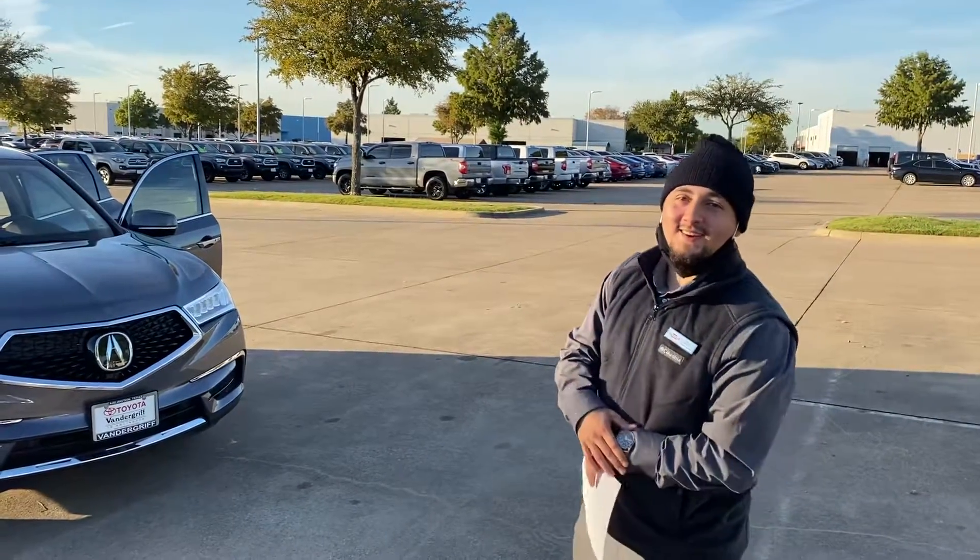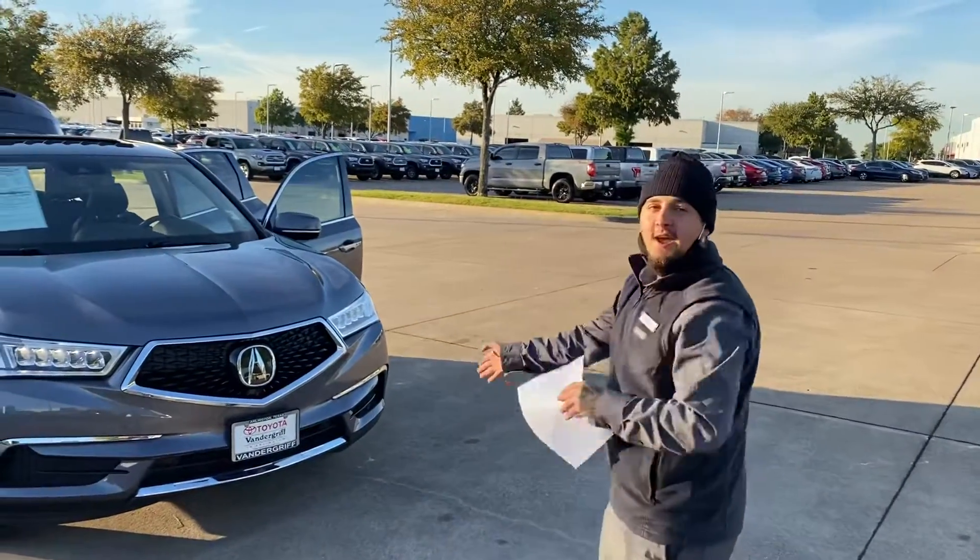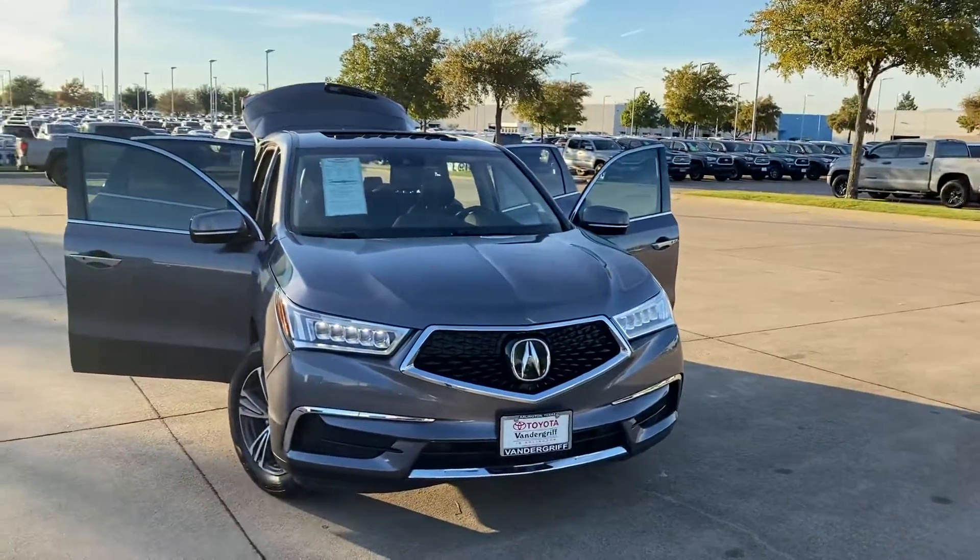Hey Thomas, it's Isaac with Vandergrift Toyota in Arlington. Today we got the 2018 Acura MDX.